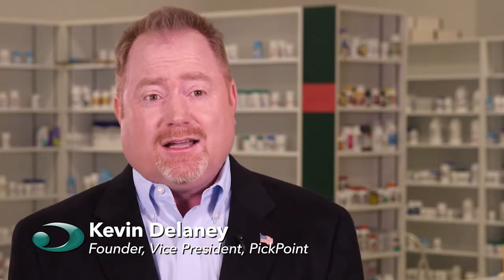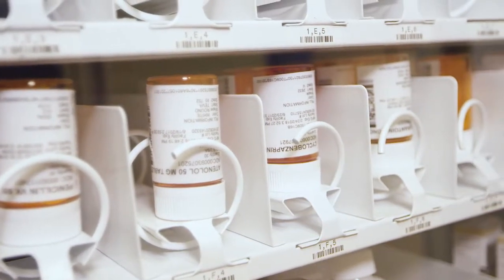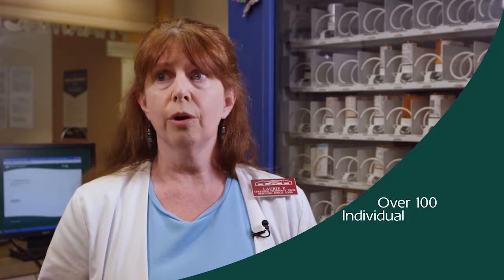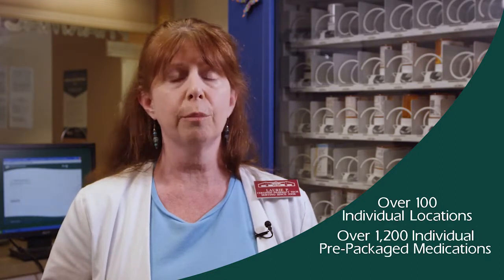We aren't storing or transmitting any patient data. Therefore, we are definitely HIPAA compliant. Anybody that needs to be able to dispense medications at point of care needs our system. This is beneficial for anybody — rural, city. It's anybody who has a health center or any kind of facility or doctor's office. It's great for them, great for the patient.